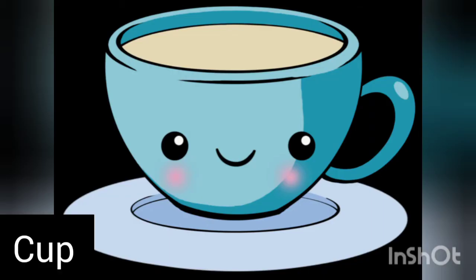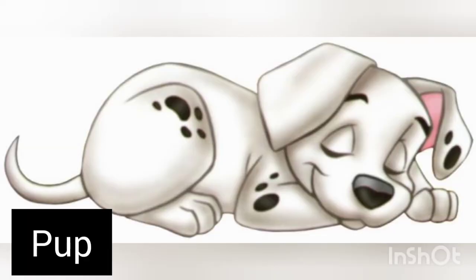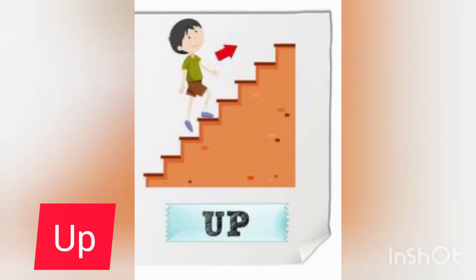And next is cup — c, u, p — cup. Next is pup — p, u, p — pup. Next, up — up, up. Look at up.